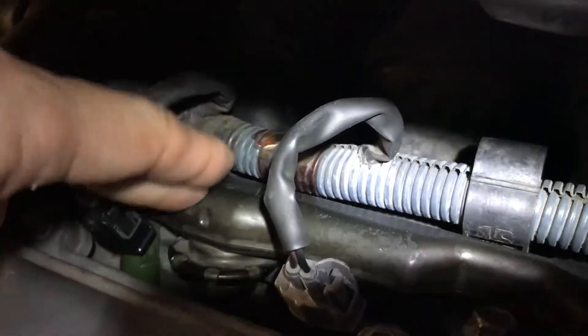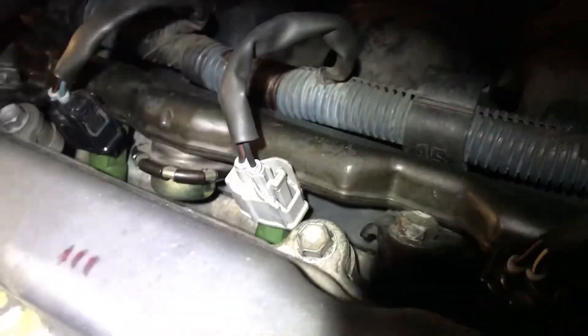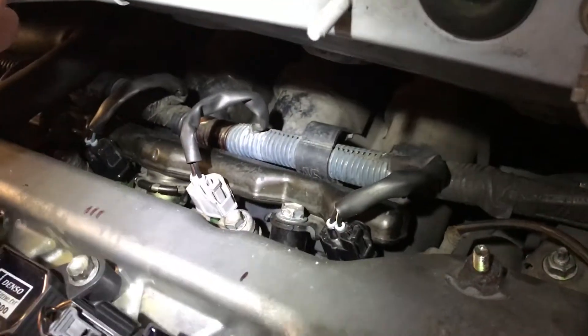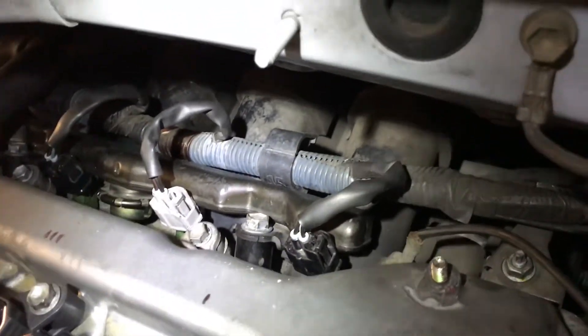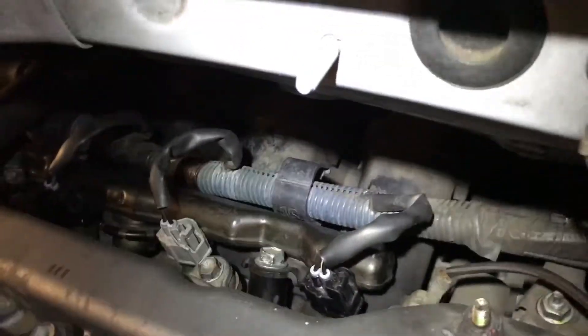All the fuel that's in the rail comes spilling out, which kind of freaked me out. Someone said don't worry about it — just let it dry out overnight and then you can start it; it'll be fine. There's no active spark so it won't catch on fire.